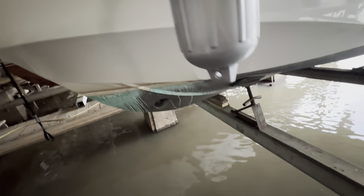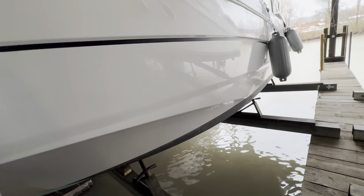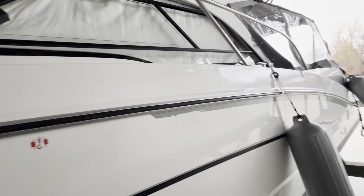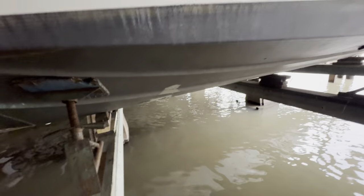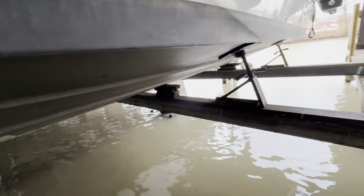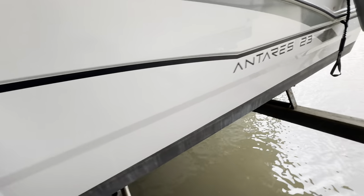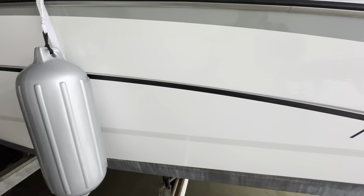It's equipped with a bow thruster. The gel coat looks really nice on this vessel. There's a little degradation and striping on the port side. Bottom paint looks to be in good shape. The rest of the pinstriping looks pretty decent, and the hull shines really nice.